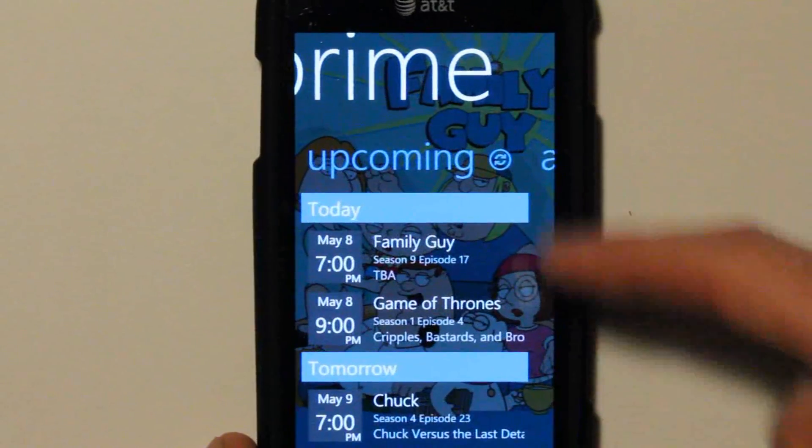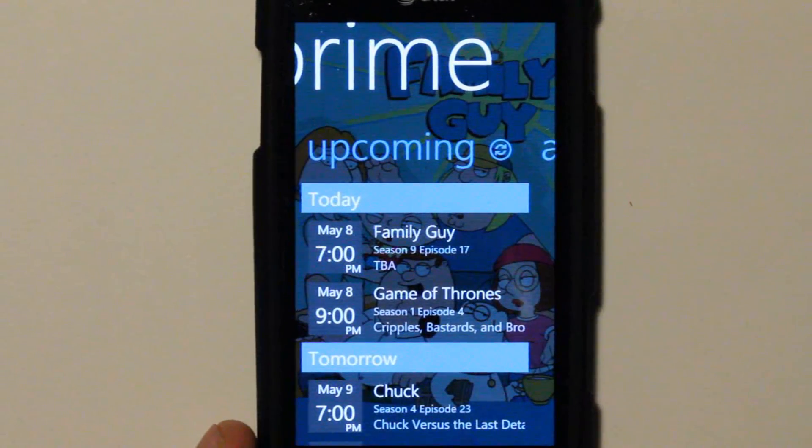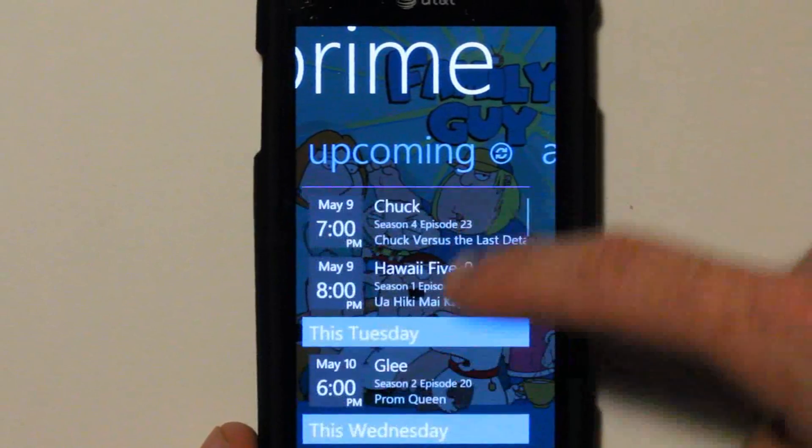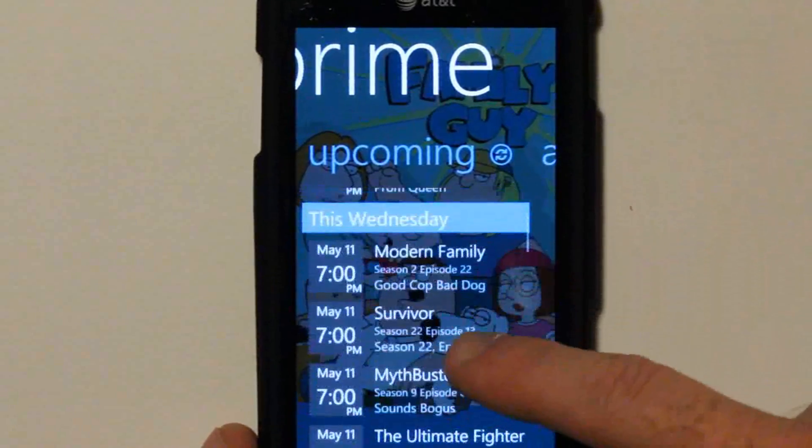Swiping over, you're going to get all your upcoming shows. On May 8th I've got Family Guy and Game of Thrones coming up. And then tomorrow, Tuesday, Wednesday — all of my shows. Wednesday's a big night for me, as you can see.